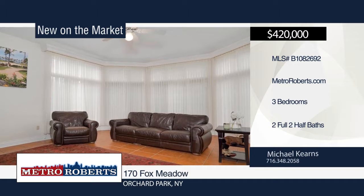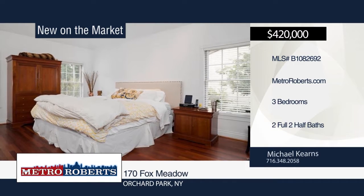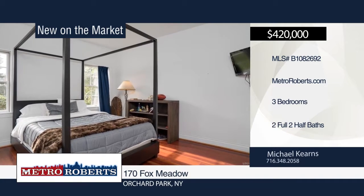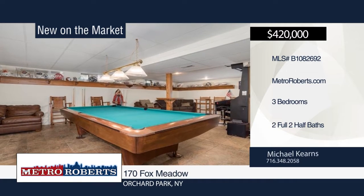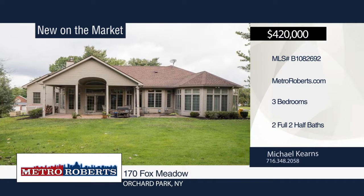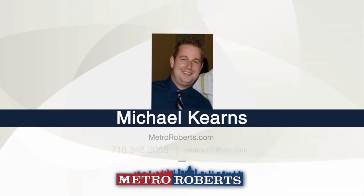The spacious kitchen has granite countertops and top-of-the-line appliances. The master suite features cathedral ceilings, his and her closets, and a gorgeous bathroom with jacuzzi tub and stand-up shower. The basement is finished and ready for your entertaining. Call Michael Kearns to schedule your personal tour.